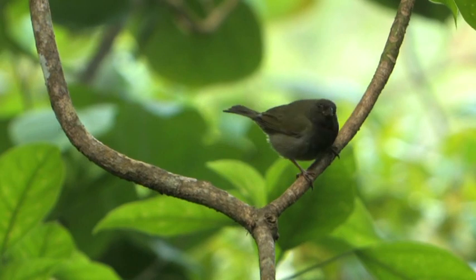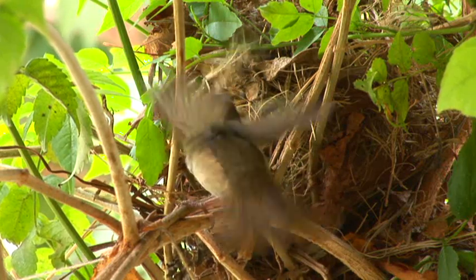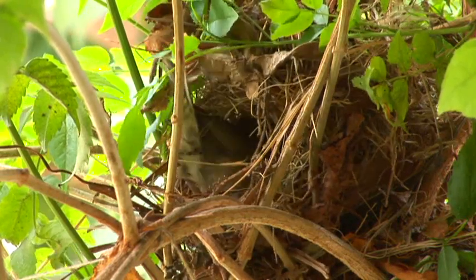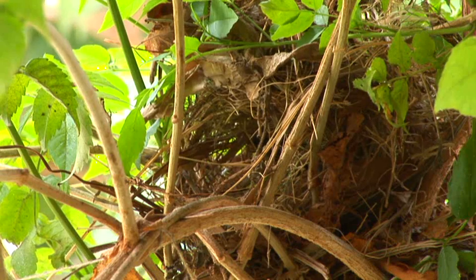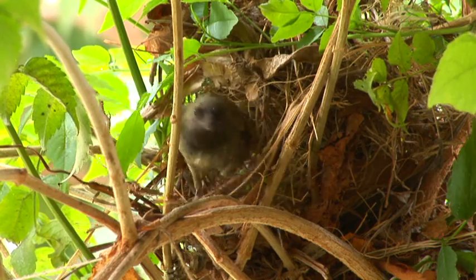Black-faced grassquits are common across the island, and we've got one building a nest right now. It's bringing in nesting material — the male and the female together — building this untidy-looking nest right in this tangled growth here.